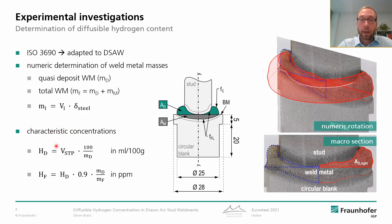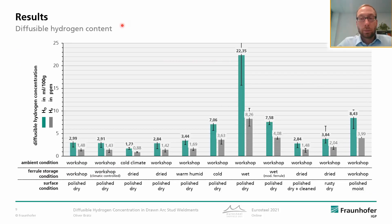We have the HD value representing the hydrogen related to the deposit weld metal — this concentration is given in milliliters per 100 grams of deposit weld metal. And on the other hand, we have the concentration related to the total weld metal, which is the HF value, and this is normally given in parts per million.